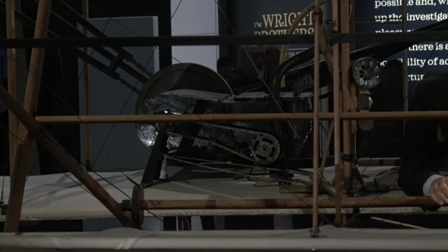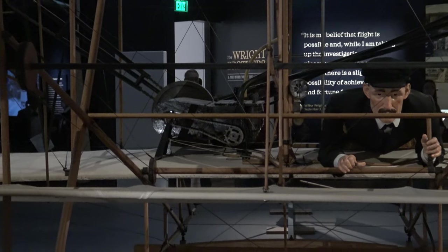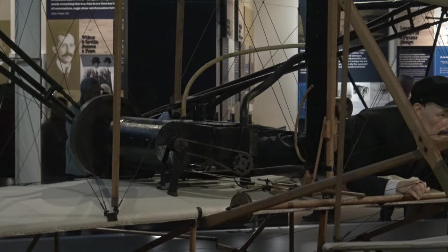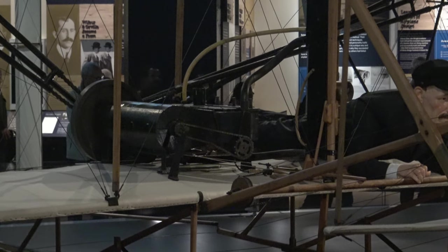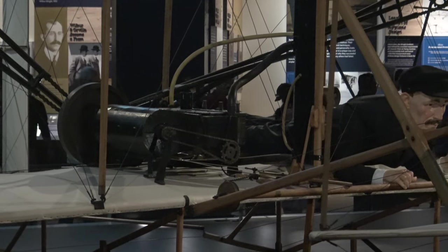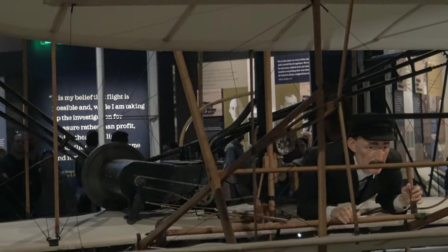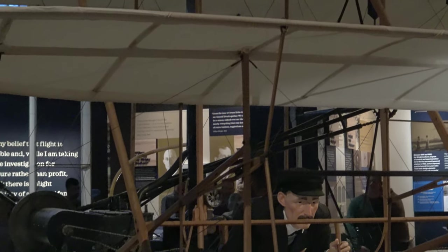It had four cylinders in a horizontal layout and produced around 12 horsepower, which was enough for the aircraft that weighed 605 pounds when empty. This large object here is the aluminium crankshaft and casing, and moving away from that are the chain and sprocket transmission linkages, which we will look at more later.